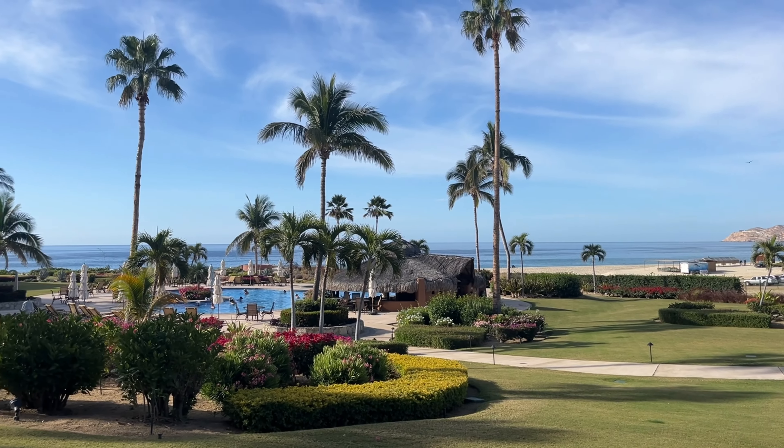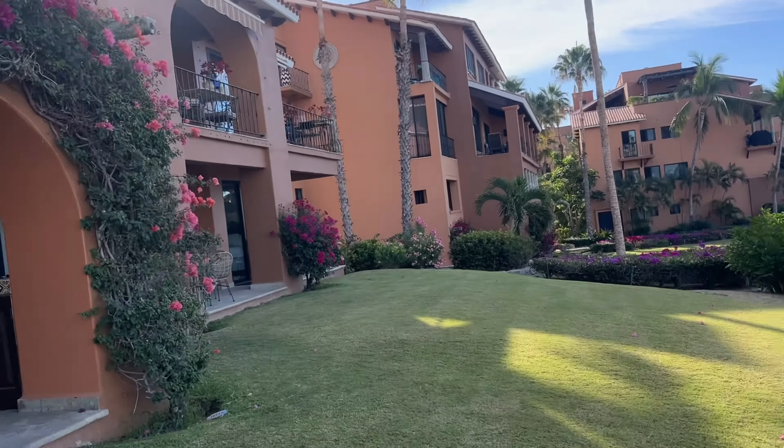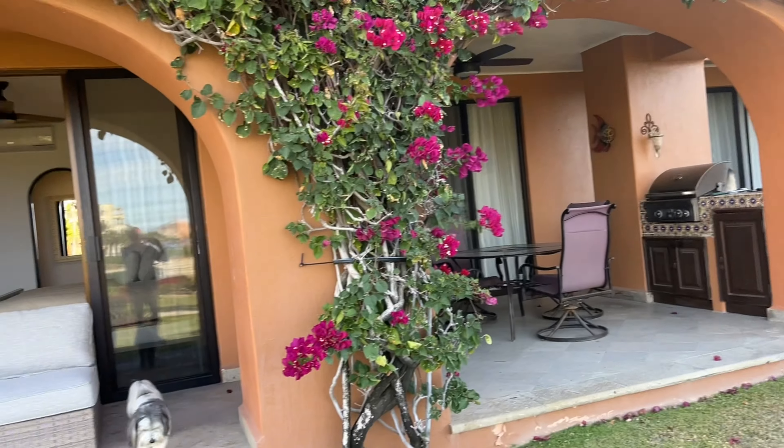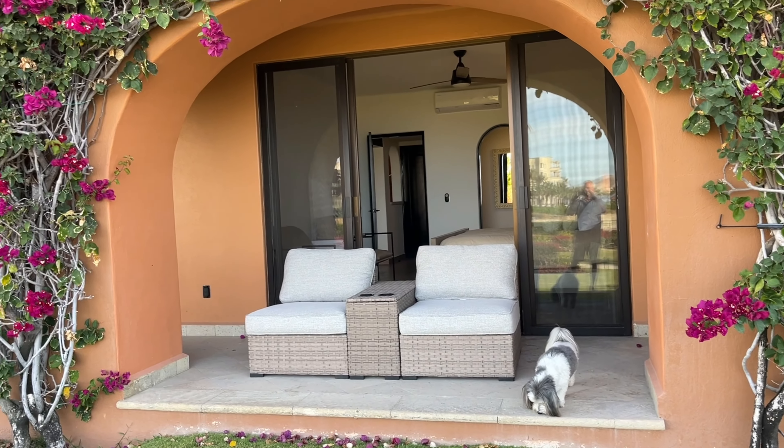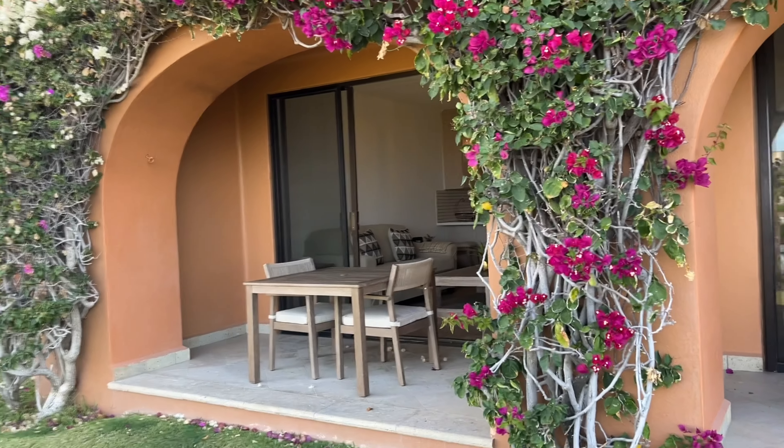It is located within the prestigious Cabo Real golf course community. Walk right out of this first-floor condo to a large pool and perfectly kept grassy yard. Just look at these sculpted gardens right outside your patio — we love the arch bougainvilleas and all the lush landscaping in this project.